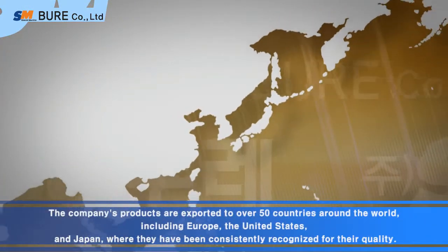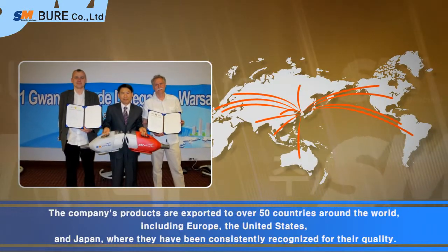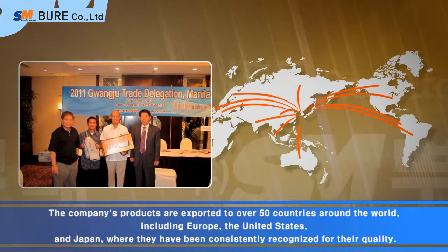The company's products are exported to over 50 countries around the world, including Europe, the United States, and Japan, where they have been consistently recognized for their quality.